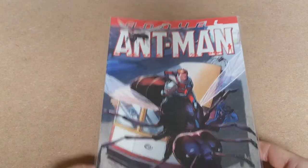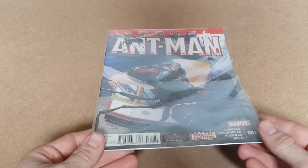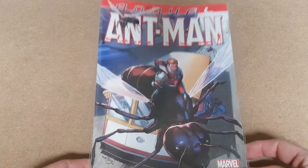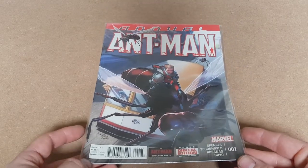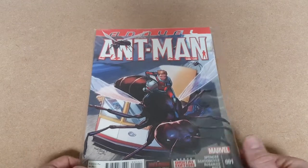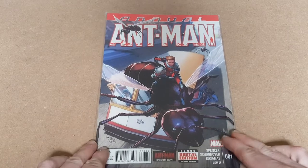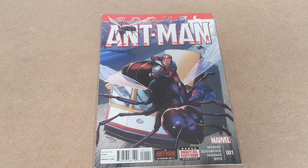We'll hop right in and start with Ant-Man Annual number one. Nice comic. All of these are nicely bagged as well. I've had a quick look online and the majority of these are like only a couple of quid each, but we've got a few nice runs so we should be able to price them up a little bit. Nice little Ant-Man one there.